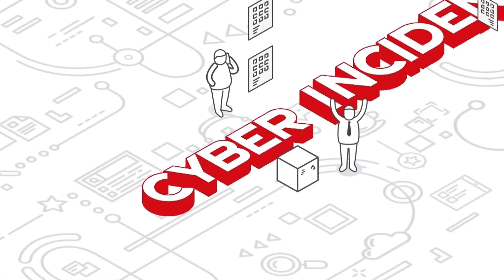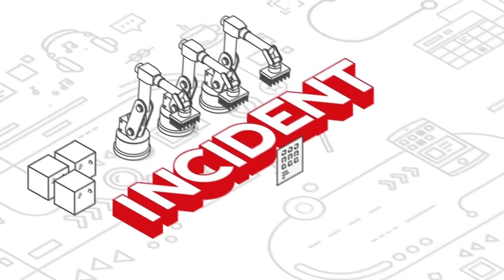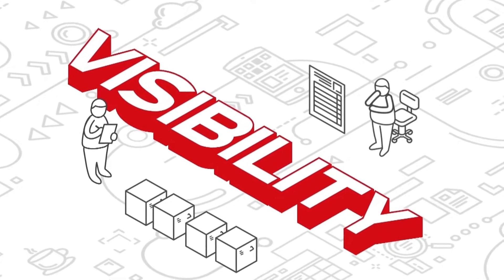Imagine a cyber incident in your industrial control and OT system — not a minor incident, but one that renders all of those systems inoperative. What happens next? Your security operations team tries to investigate and solve the issue, of course. However, they often lack comprehensive visibility of the entire organization.